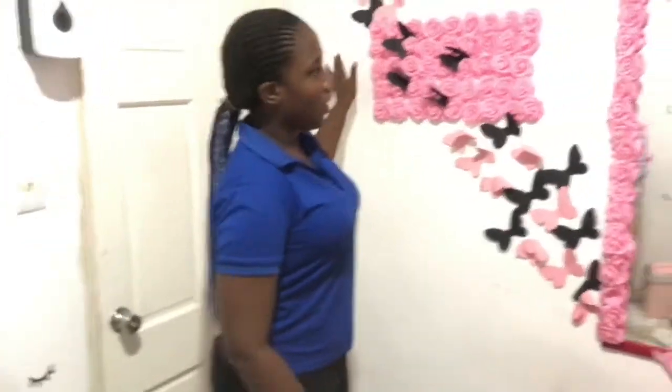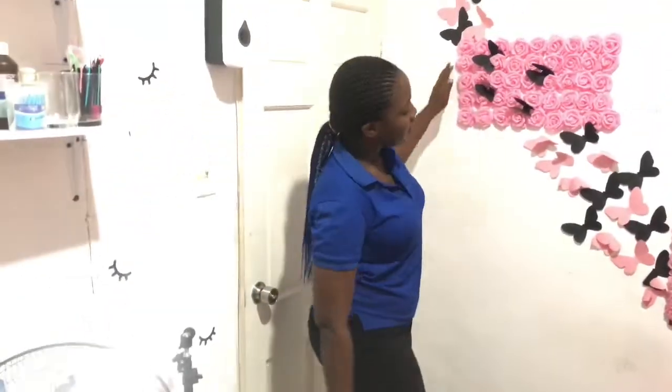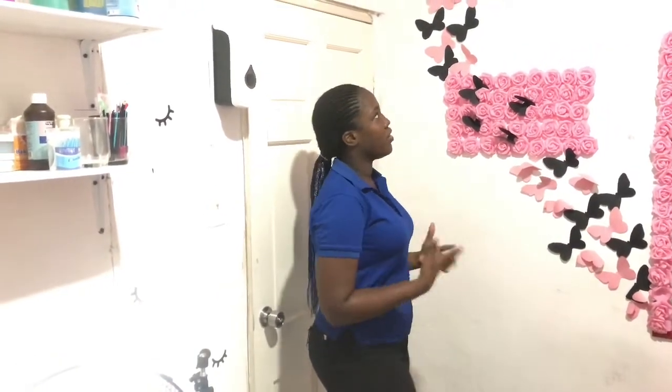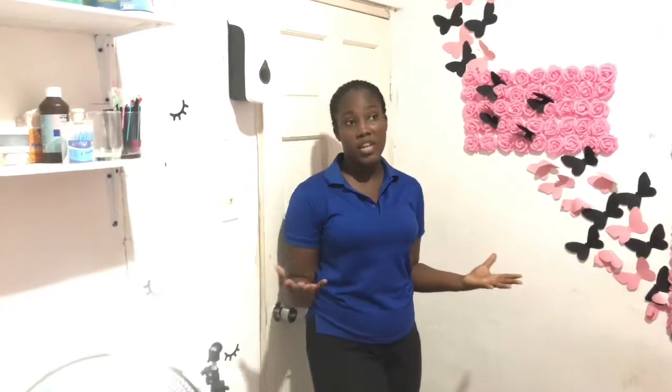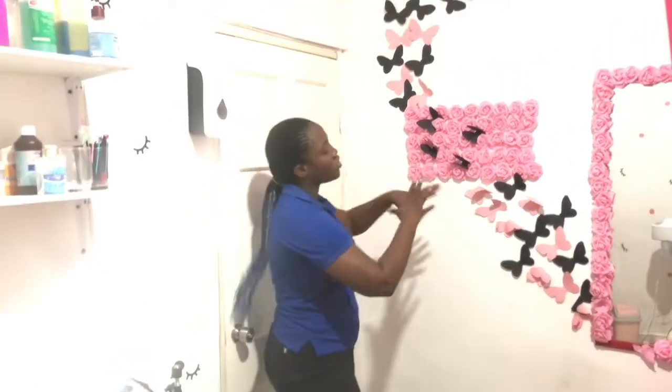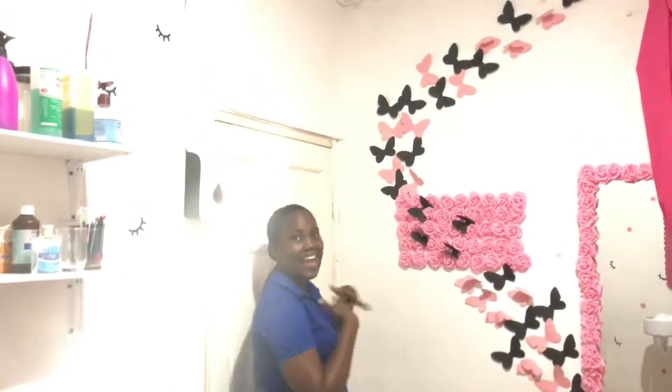So over here — we didn't have this before. This wall is just like a statement wall, with the pink butterfly and everything. It's me just expressing being free — because when you come into this space, I want you guys to feel free. I did this by myself.